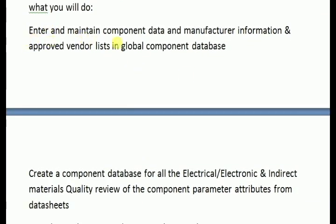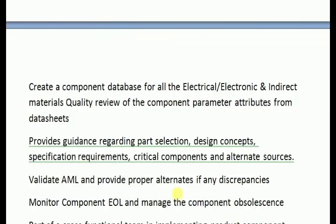Enter and maintain component data and manufacturing information and approved vendor list in the Global Component Database. Create a component database for all electrical, electronic, and indirect material — quality review of component parameters and attributes from data sheets, design concepts regarding part selection, critical components, and alternate sources.